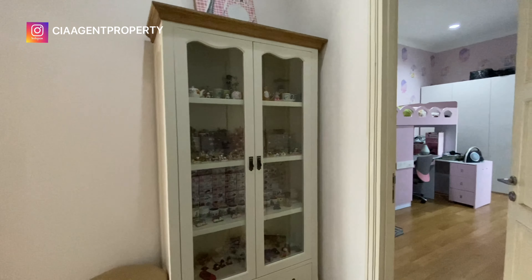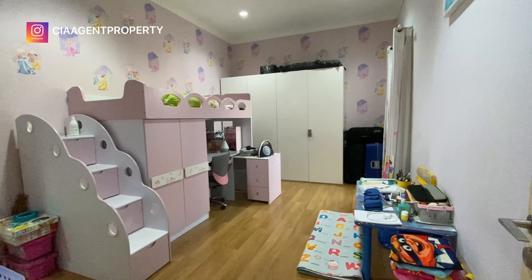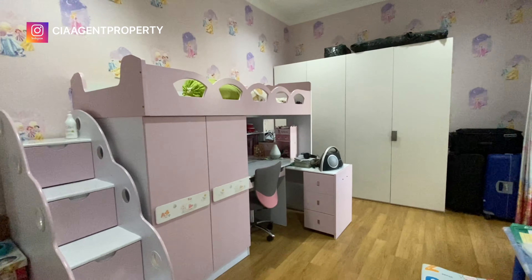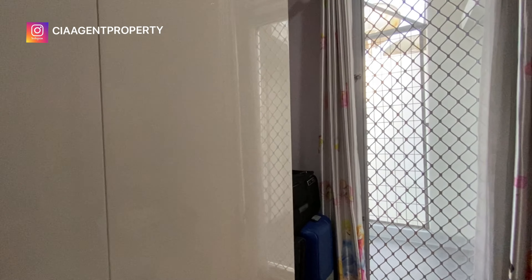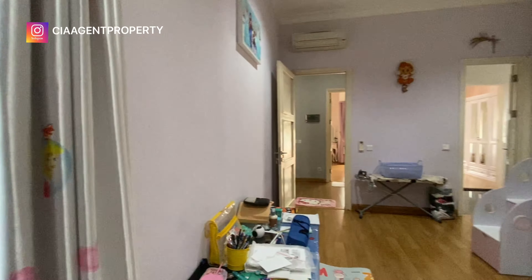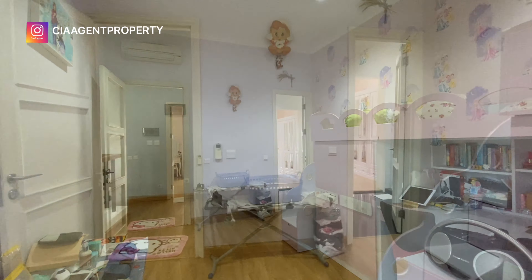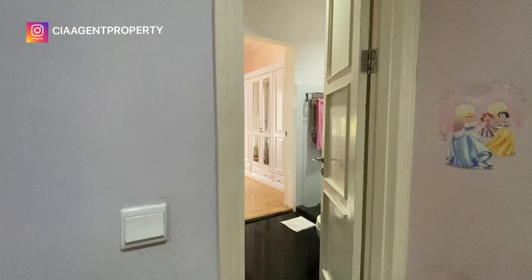Di area lantai 2 ini ada dua kamar, dan kamarnya besar-besar sekali karena area belakang sudah diperluas sesuai dengan lantai 1. Ini area kamar anak. Dari kamar anak ini ada akses menuju ke balkon yang mengarah ke taman belakang.